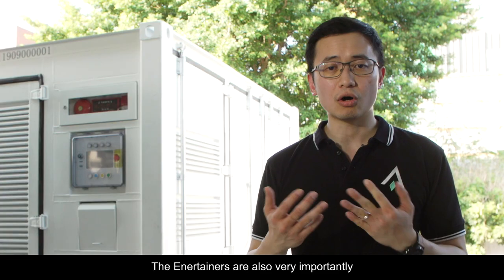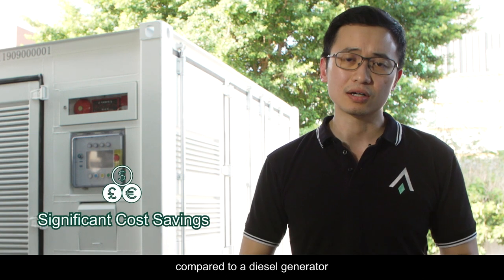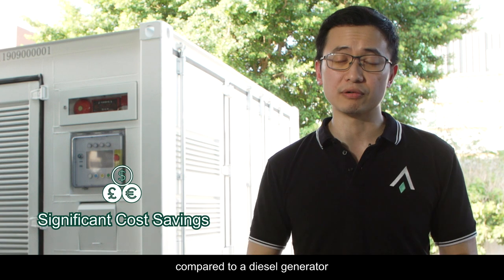The Entertainers are also, very importantly, substantially more cost effective to run compared to a diesel generator.